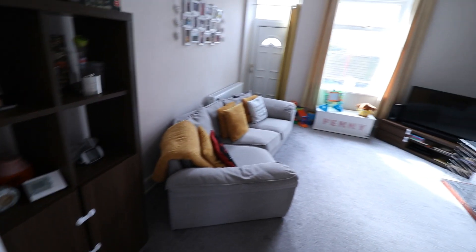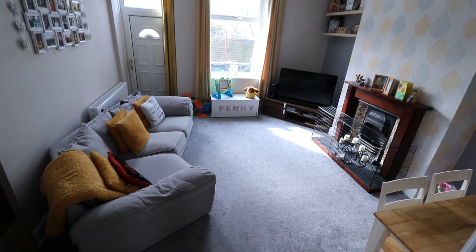And then through to the living room, which again is a very good size.